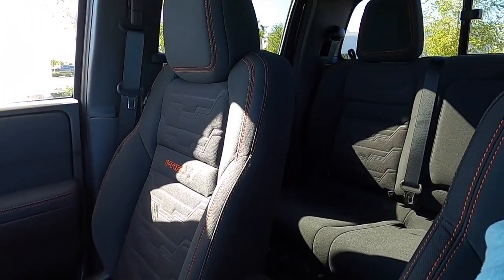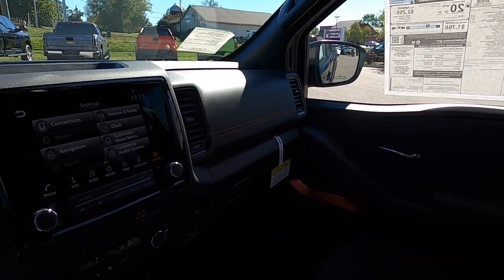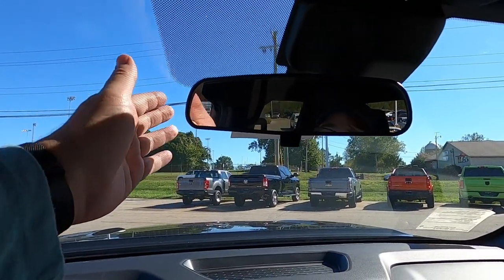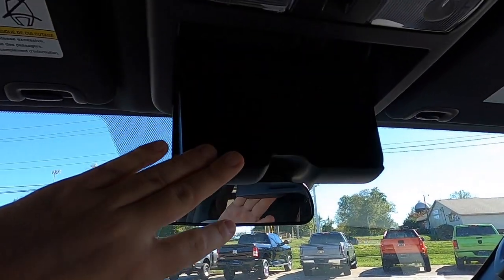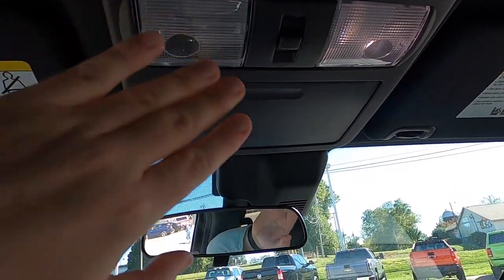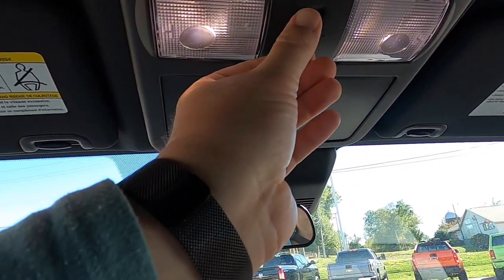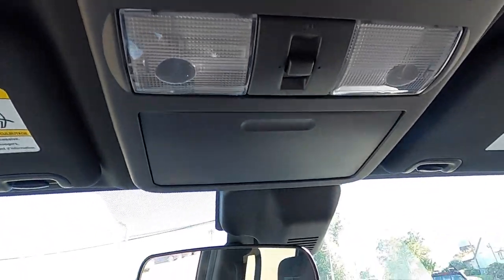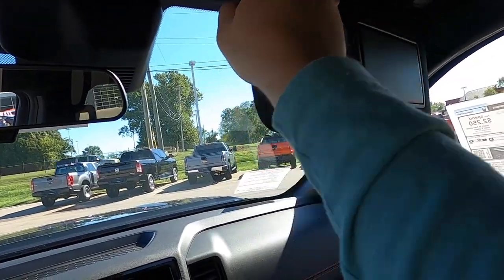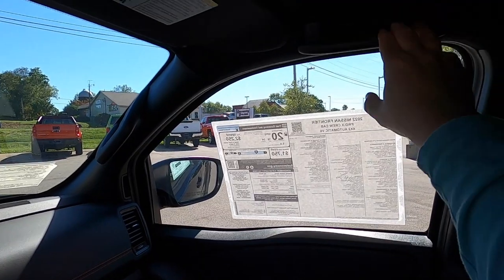Overall, Nissan did a very good job on the interior of the new Frontier. It's a very quiet, very comfortable place to be, and fit and finish seems really good. Overhead there is a manually dimming rearview mirror, sunglasses holder, and overhead LED map lights with a dome override. There is also an SOS control and large padded sun visors with illuminated vanity mirrors that swing out and slide on extension rails. Dampened overhead assist handles and height-adjustable seat belts are also included.